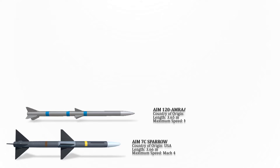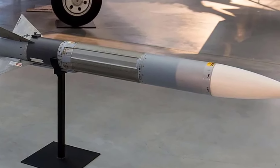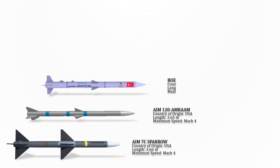The AIM-120 AMRAAM is an American beyond-visual-range air-to-air missile capable of all-weather day and night operations. It uses active transmit-receive radar guidance instead of semi-active receive-only radar guidance. Its maximum speed is Mach 4.